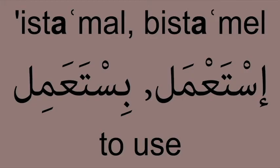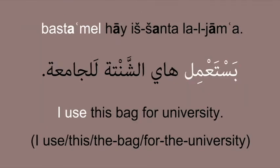استعمل بستعمل — To use. Example: I use this bag for university. استعمل هاي الشنطة للجامعة.